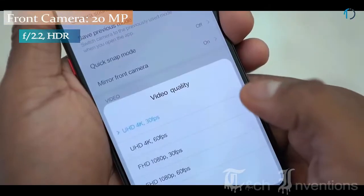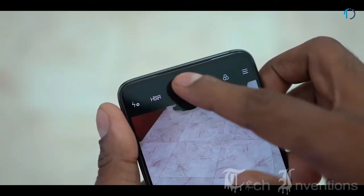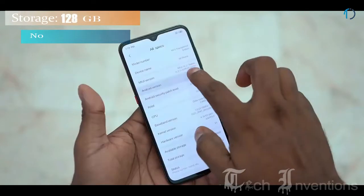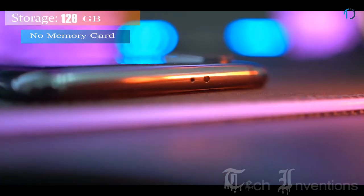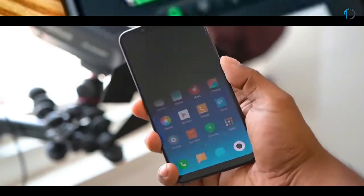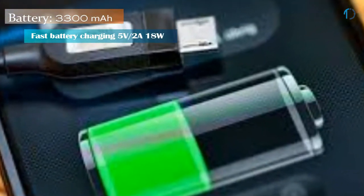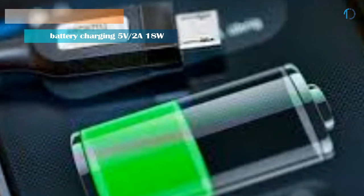For selfie lovers there is a 20MP sensor housed in a pop-up setup with a wide-angle mode. This device is based on Android 9.0 Pie and packs 128GB of inbuilt storage. It is powered by a 3300mAh non-removable battery and supports 18W fast battery charging.